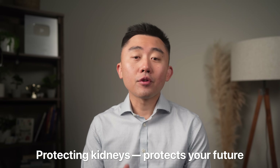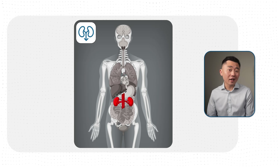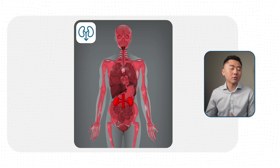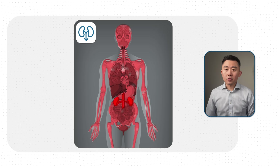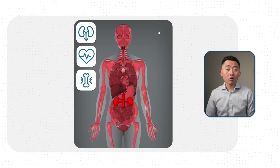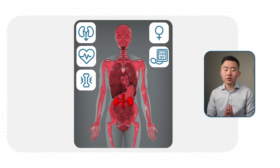Protecting your kidneys protects your entire future. Because when you lose your kidney function, this decline rarely stays just in your kidneys — it spills over and affects almost every system in your body. Your risk of heart disease goes up, your bone health suffers, you get hormonal imbalance, and blood pressure issues. That is why prevention matters so much. In this video, I want to go over critical steps you can start today that will help you protect your kidneys for decades to come.